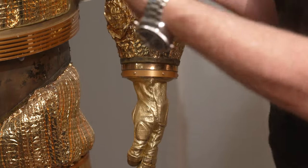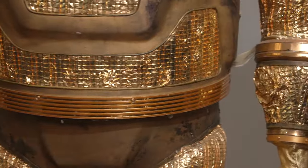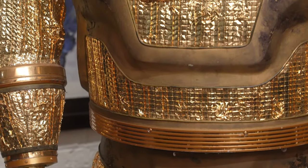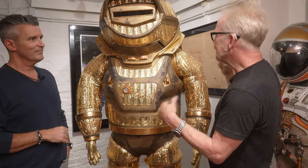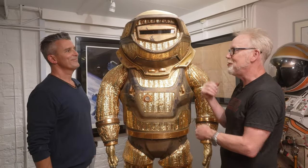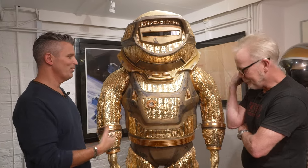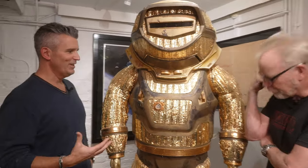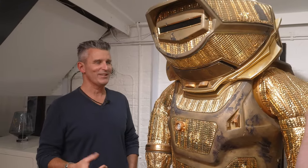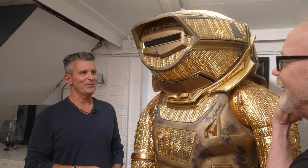Science fiction spacesuits are always trying to speak to something we haven't yet done in space — like an exploration we haven't done. And this, of all the pieces in your collection, feels to me the closest to a genuine science future for us. You're absolutely right. It's not something that we've ever seen before, not something we've approached conceptually — how are we going to get any closer to the sun? This is a step into the unknown.